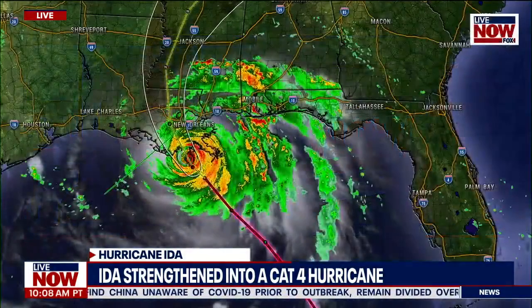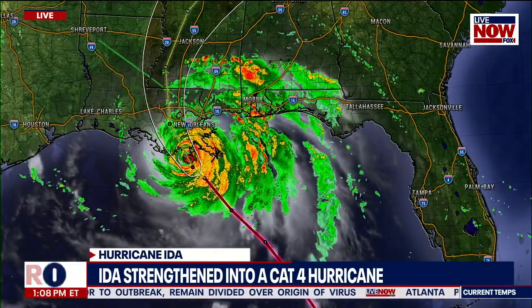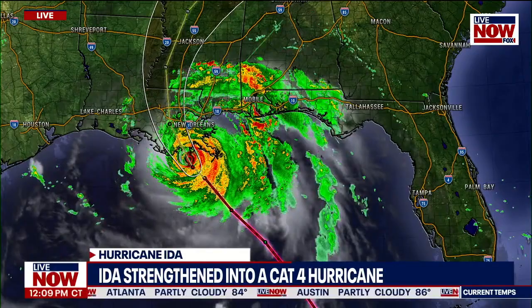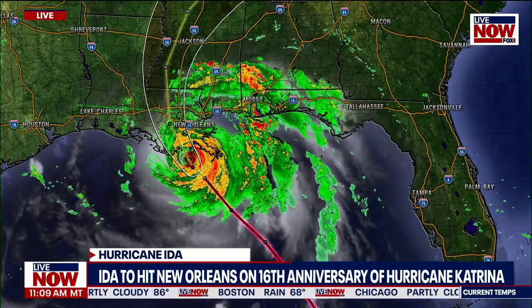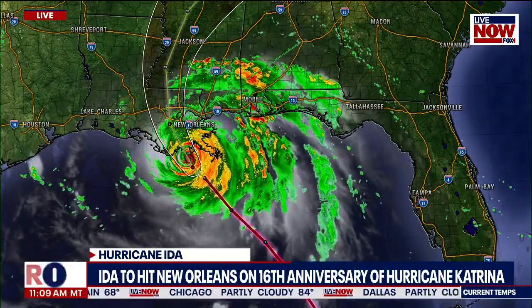Let's talk about the path of this storm since there are a lot of people watching who are right in the path of this hurricane. I'm going to bring up our XRAD shot here so we can see it continuing to move. As it made landfall, it is moving to the northwest currently at 13 miles per hour. Ida was recently just south of Grand Isle, Louisiana, and then made landfall moving to the northwest. There are many threats associated with this Category 4 hurricane.